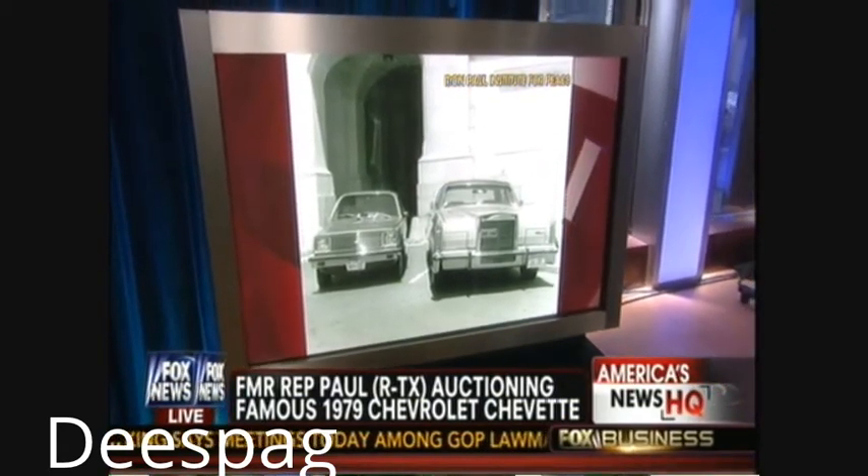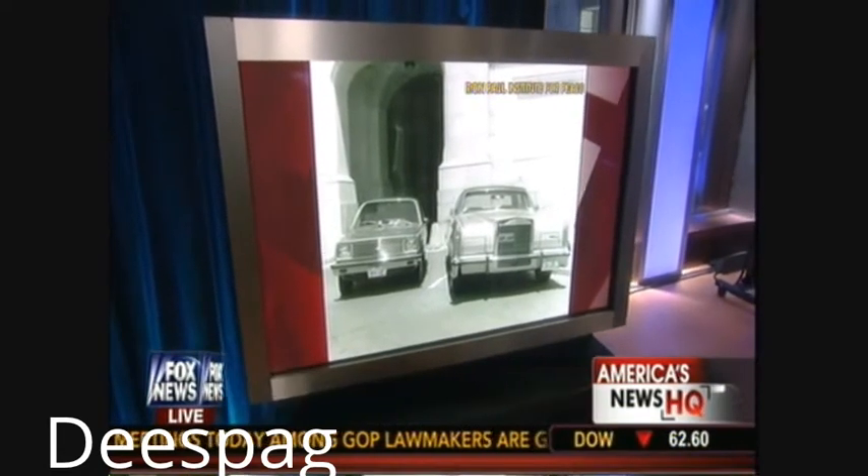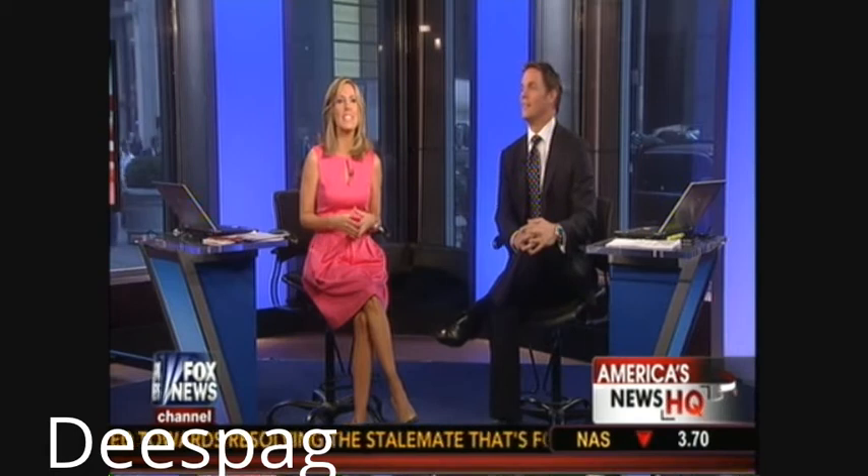The photo apparently upset O'Neill, but Ron Paul was able to fit in the car. Tip O'Neill chose the Lincoln Continental on the right. One anchor added: 'Did I ever tell you my first car was a Chevette? I told everyone it was a Vette.'